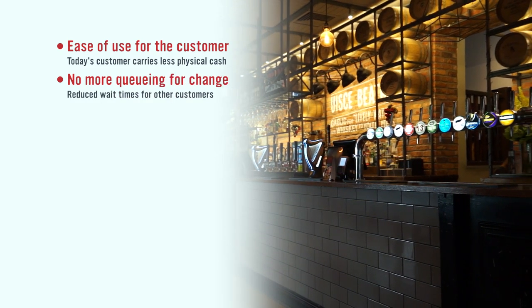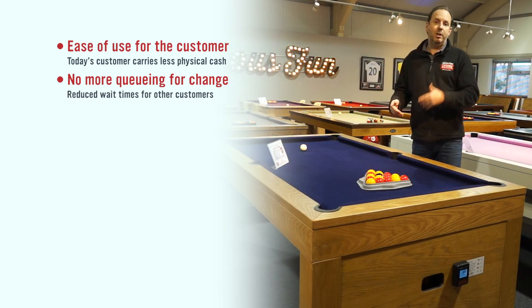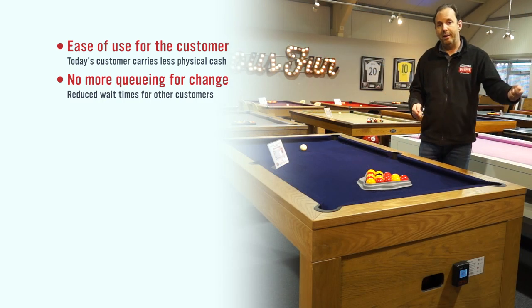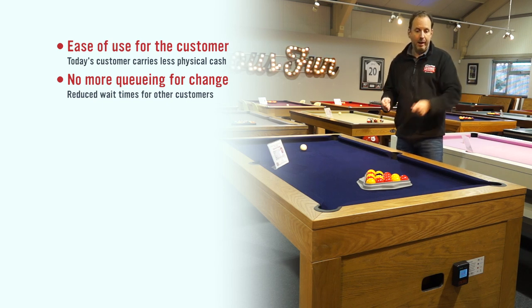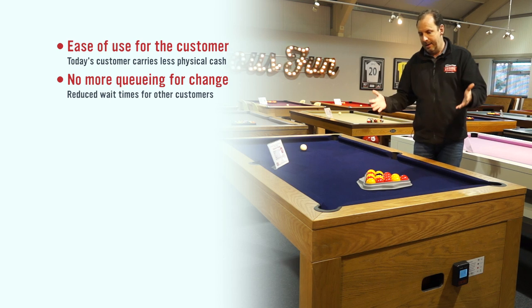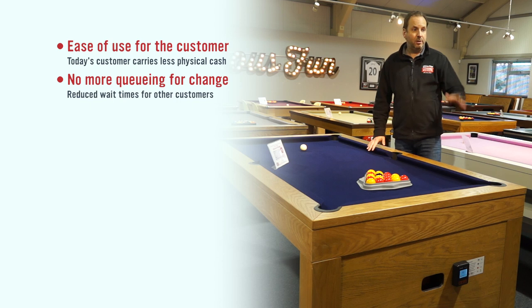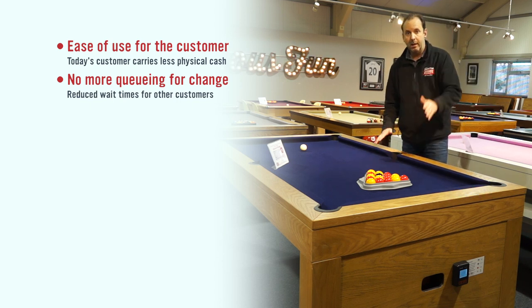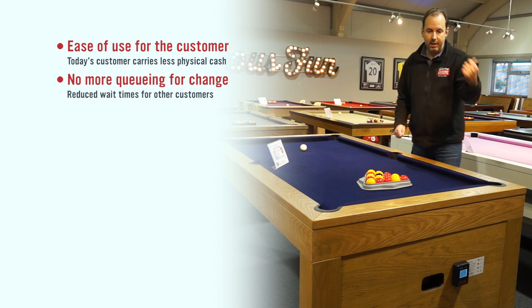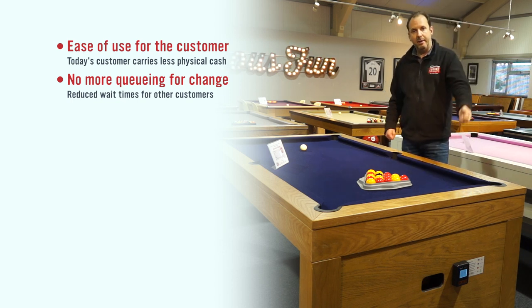When you've got a busy bar, you're going to have three or four people deep. You're going to have more customers queuing up there for change, and of course you've got to have that change to give out to that person for them to play your table. As a result, people wanting to play pool — if you're on coins — see a deep bar, can't be bothered to queue, and they leave. Obviously if they've got contactless, they can just use their card and tap onto the contactless reader.